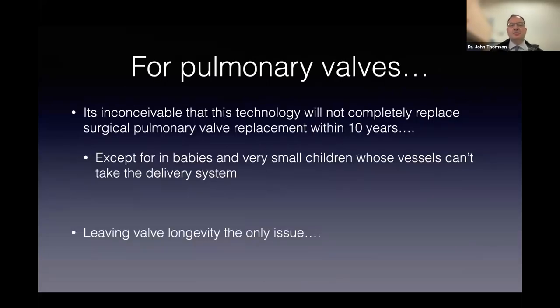On this section, I wrote a similar talk about five years ago and said it was likely this technology would completely replace surgical valve replacement. I've changed that—it should simply say completely. I think it's inconceivable, given the innovation and investment in this area, that this technology will not completely replace surgery for these valves within the next decade, save for very tiny babies who aren't big enough for the tubes in the blood vessels. That just leaves us with how long the valves will last. It's a very exciting story and a real change over my career.